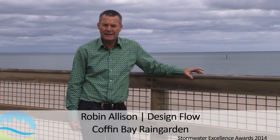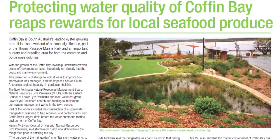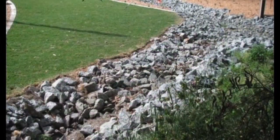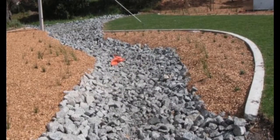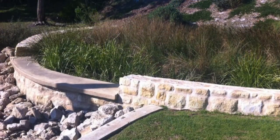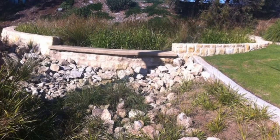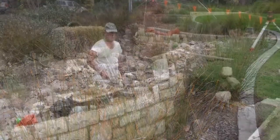Coffin Bay Raingarden was the first of a series of treatments to be put on Eyre Peninsula. It captures and treats stormwater from the town centre, protecting the local beach as well as aquaculture. It was a very collaborative design approach with the council, the NRM board, the landscape designers TCL, and ourselves. We designed the rain garden to complement a landscape upgrade of the park. The rain garden is essentially a sunken garden bed constructed using local materials, including limestone from around Coffin Bay, and local plants were used throughout the rain garden and overflow channel. We worked with Council's own staff to construct the rain garden itself.